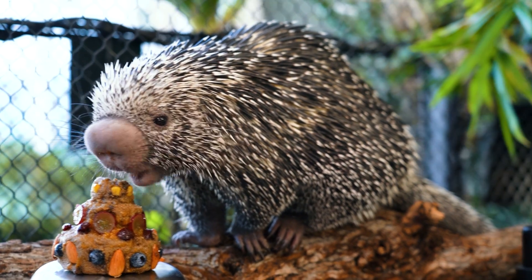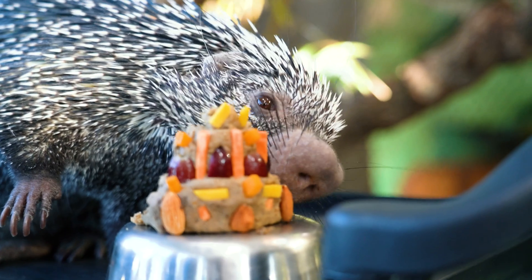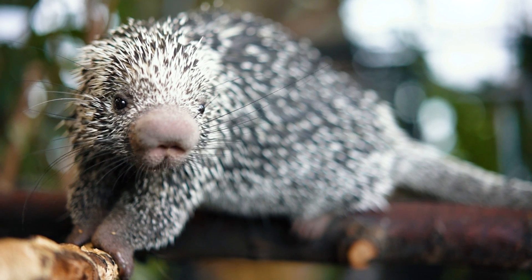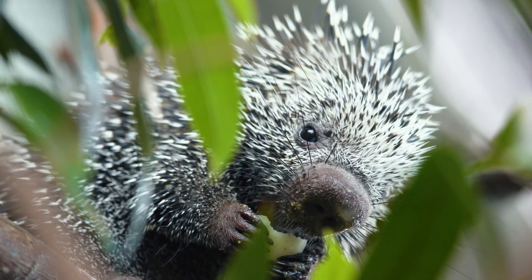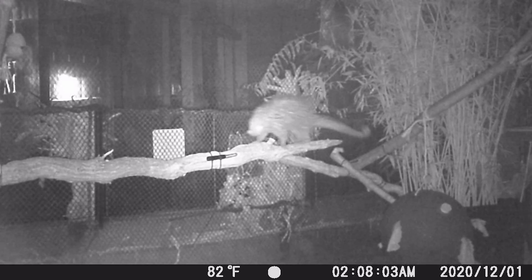We have two prehensile tail porcupines that live here at the aquarium. Their names are Darwin and Ilsa. When we first got Darwin and Ilsa, we were told that we had a male-female pair — Darwin the male, Ilsa the female. But through watching trail cameras, we saw that they weren't showing any signs of breeding behavior that you would normally see between a male-female pair, which led us to believe that maybe we weren't dealing with a male-female pair.